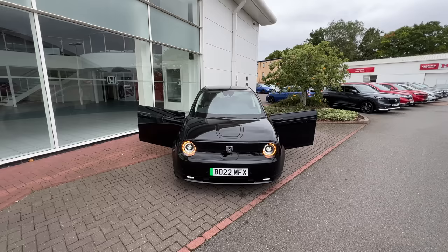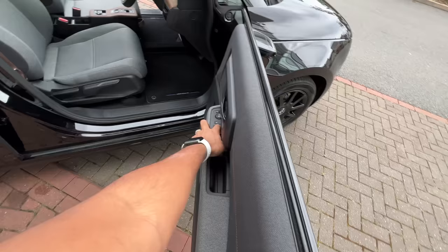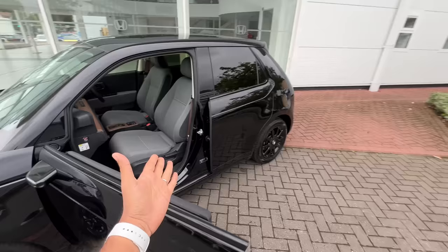I've opened the doors because they are frameless doors, which makes this car look super cool. This car is full of tech, and that's the reason it's able to justify its high price to a certain extent — because this is the car with the lowest range in all of the UK.